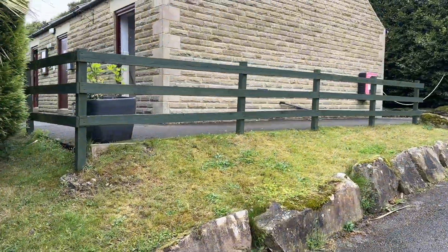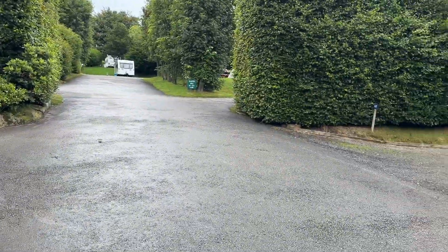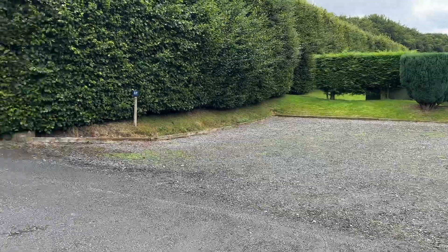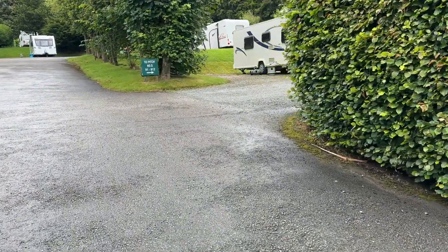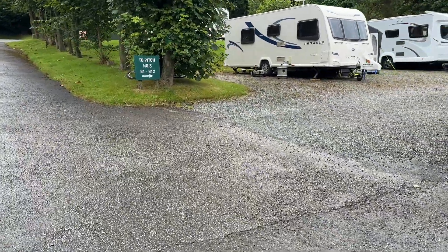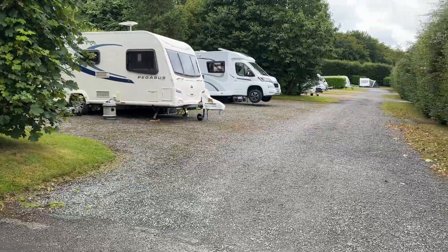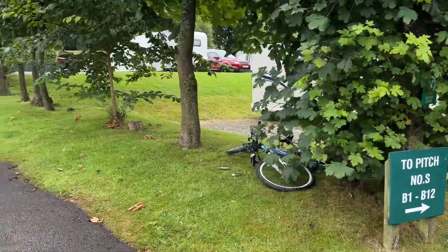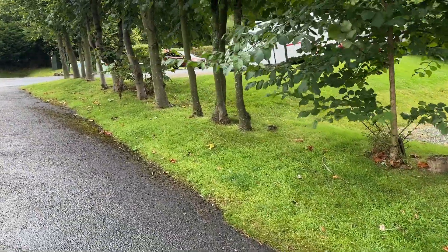This is your second facilities block. The pitches here are massive, and we normally stay on a service pitch but we booked a little bit last minute so we're on a regular one this time. Your B pitches 1 to 12 have all got a tap, grey waste, and 16 amp electricity.